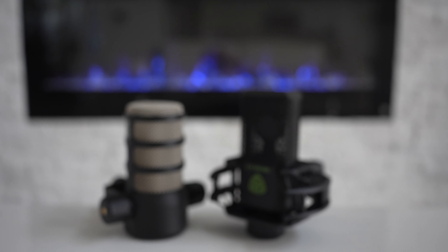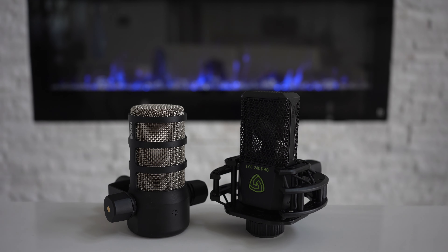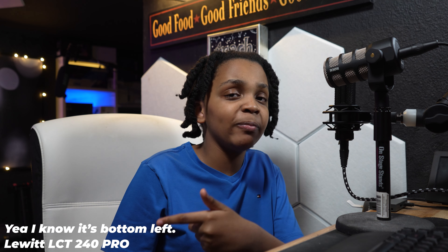Hello everybody, my name is Lewis and this video is going to be a comparison between two microphones: the Lewitt LCT240 Pro and the Rode PodMic. I'll be switching between these microphones as the video goes on, and I'll have an indicator on the bottom right corner of the screen that lets you know which microphone is currently being used, so you can get a feel for how each one sounds. Without further ado, let's get right into it.